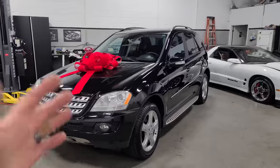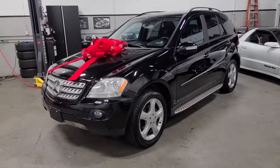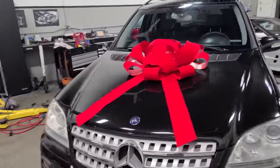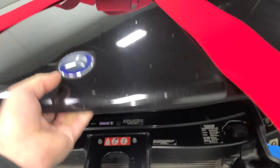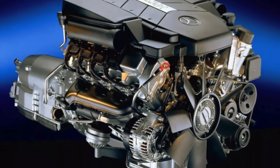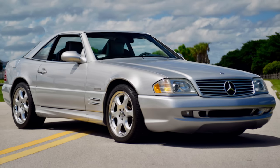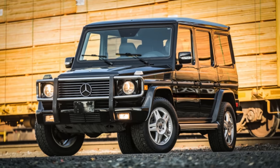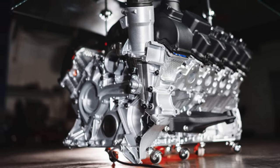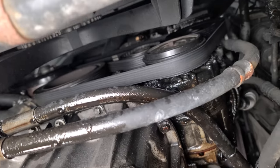This Mercedes-Benz ML500 SUV is kind of a big unicorn, and it took me forever to find because this is the only year of this generation ML to use one of the most reliable engines Mercedes ever made — the almighty M113. The M113 is a single overhead cam V8 that produces around 300 horsepower, and it came out in 1998 and was used for about a decade in various Mercedes models. It's widely known as being a bulletproof engine — these things would run forever if you simply just changed the oil.